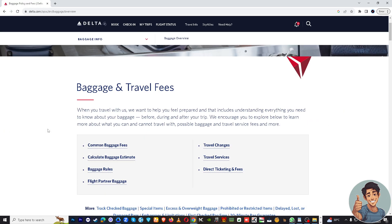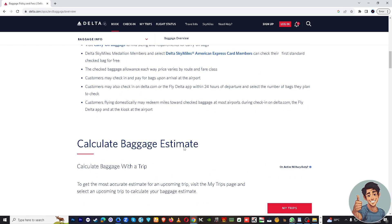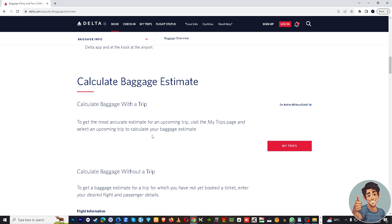There's a lot of information here to check. For example, the common baggage fees are right here — it's 30 US dollars for your first standard checked bag under 50 pounds or 23 kilograms each way, and 40 US dollars for your second standard checked bag. We also have a simple tool here where you can calculate a baggage estimate.